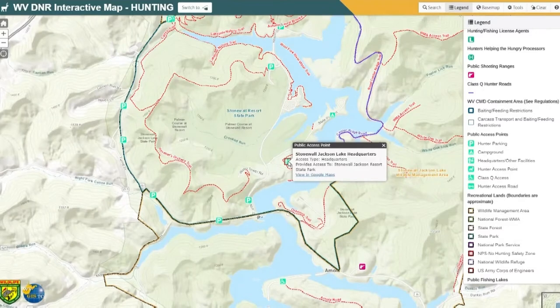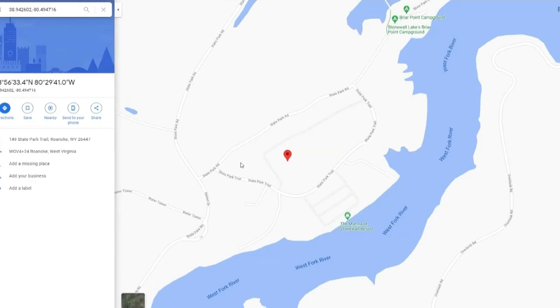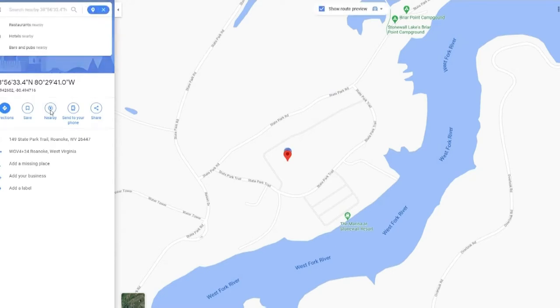It'll tell you where that is within the wildlife management area — in this case it's actually in the state park. It gives a small box of information about that access area. But if you needed directions on how to get there, you could view it in Google Maps. If you were looking at this on your phone or iPad and you had the Google Maps app, it would open it within that app. On the computer, it opens Google Maps so you can get directions to that place, and you can also search nearby for things like restaurants or hotels.